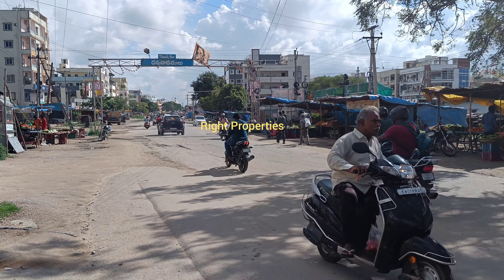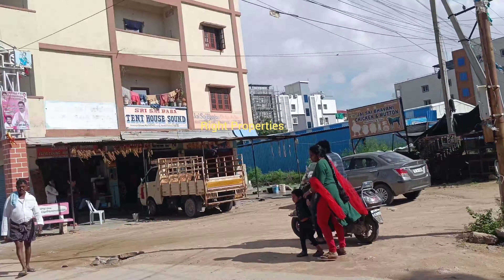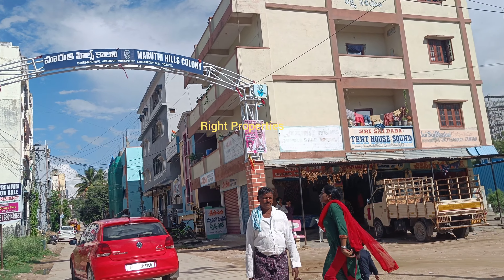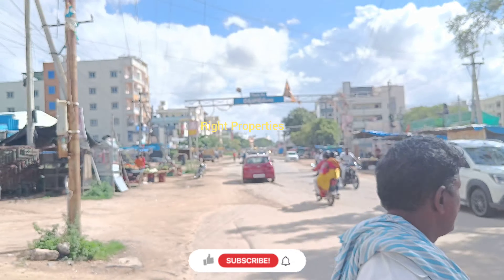Welcome to Red Properties. Today we are going to sell a 2BHK property in Chandanagar. We are going to go to Aminpur, we are going to go to Marathi Hills. We are going to sell a flat property in Chandanagar.